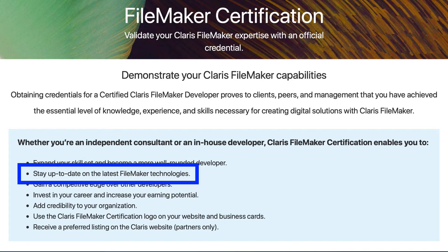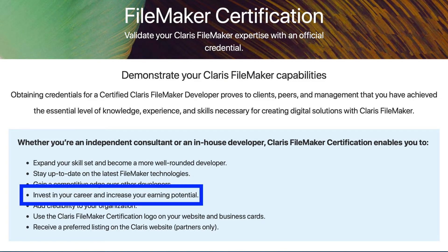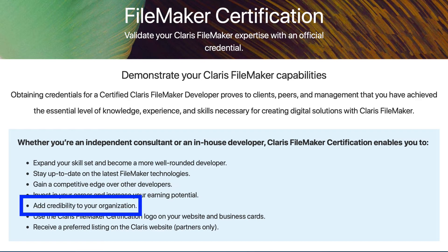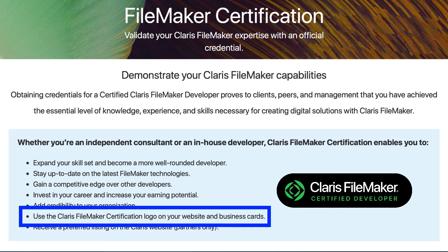FileMaker certification allows you to expand your skill set and become a more well-rounded developer. You can stay up to date on the latest FileMaker technologies and gain a competitive edge over other developers who may not be certified. This is a great way to invest in your career and potentially increase your earning potential.